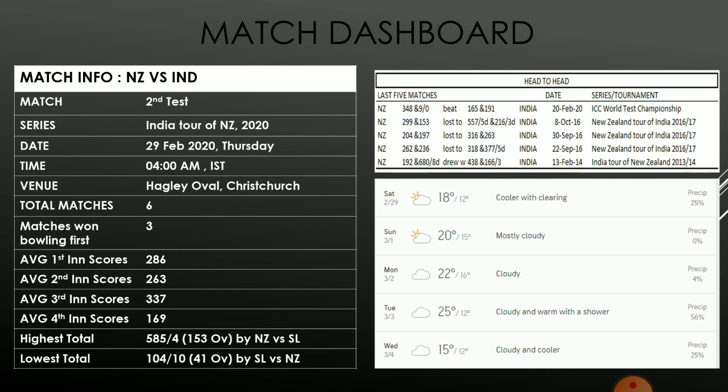To give some historical context, the last test match played on this ground was against Sri Lanka in December 2018. Sri Lanka was bowled out by New Zealand for 178 in the first innings, then bowled out again for 104 in the second innings. In the third innings, New Zealand scored 585 for 4, which clearly shows that the pitch assists batsmen in the later part of the match. The toss will therefore definitely play an important role in this match.